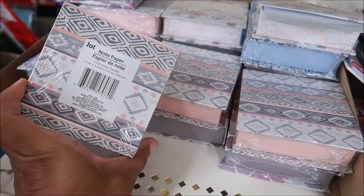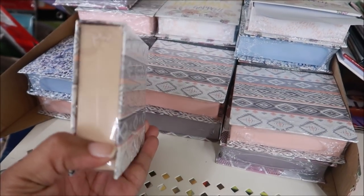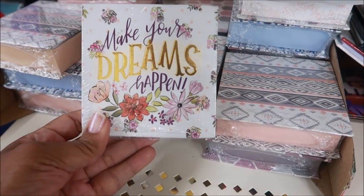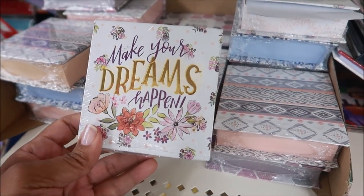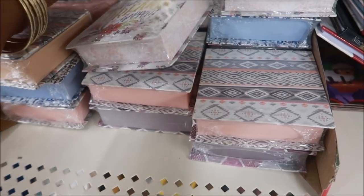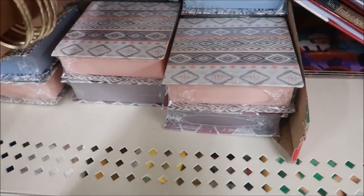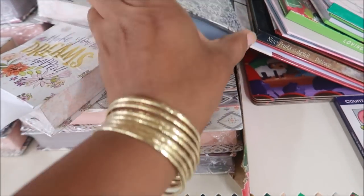Here's some notepaper that comes in a little box — you flip open the top. These are cute. I like this one a lot: 'Make Your Dreams Happen,' and it's floral. They have different ones, including a blue one. You get 250 sheets of paper.